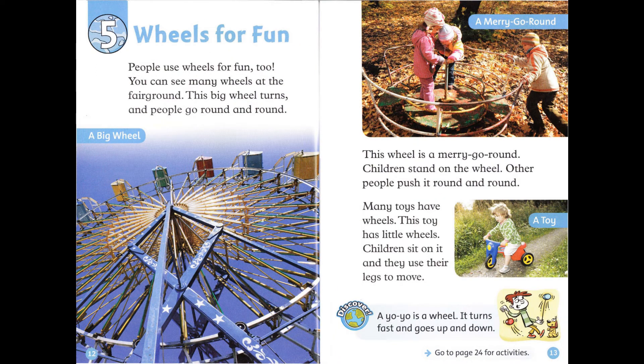Chapter 5: Wheels for Fun. People use wheels for fun too. You can see many wheels at the fairground. This big wheel turns and people go round and round. This wheel is a merry-go-round. Children stand on the wheel. Other people push it round and round. Many toys have wheels. This toy has little wheels. Children sit on it and they use their legs to move.